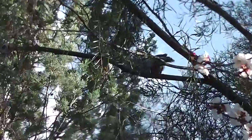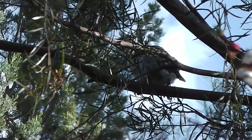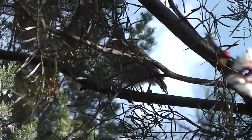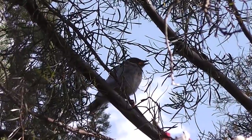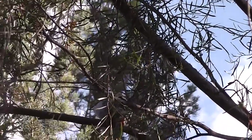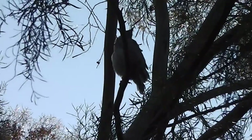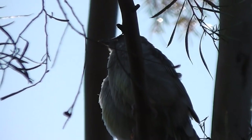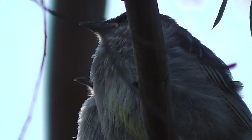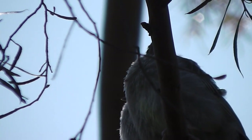There's the baby wattlebird. There's its mother feeding it. So there are two wattlebird chicks, fluffy, waiting for their mother. She's brought them into the garden for some nectar.